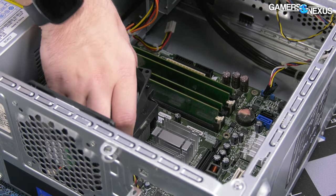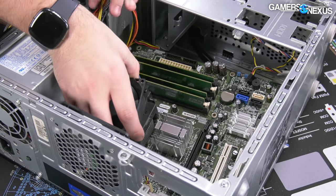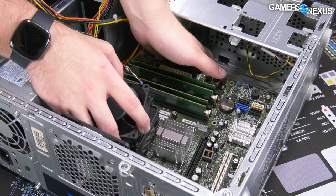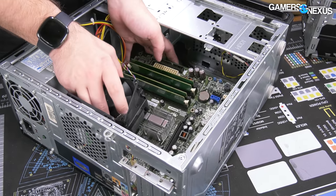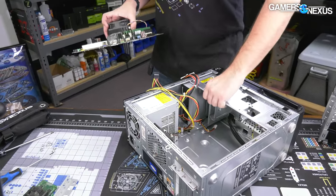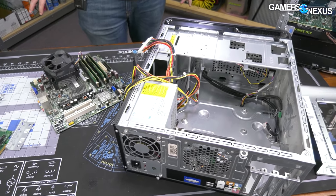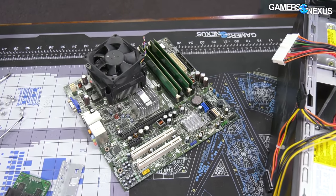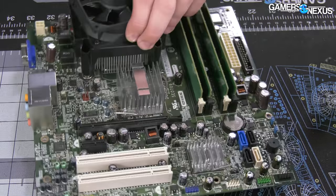Oh wow — there's no glue, no tape, no adhesive of any kind holding the rear I/O to the back of the case. We've seen that on other systems. And in fact, the CPU cooler is not load-bearing. This is actually one of the best-built pre-builts we've seen from an OEM in the last year — and in the last year, we've only reviewed components and pre-builts from 2021. So that's nice.